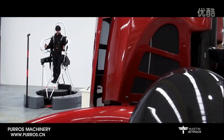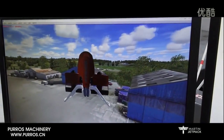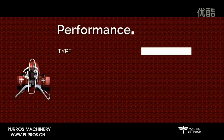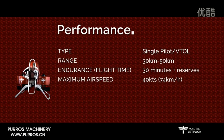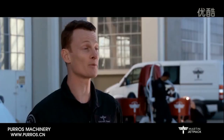The Martin jetpack has been designed with safety in mind and for easy adoption, with pilot qualifications easy to obtain. The jetpack is fly-by-wire, so it is relatively easy to operate when compared with other aircraft. Its ballistic parachute system can safely recover the aircraft from a few metres above the ground. It will be one of the safest light aircraft on the market.